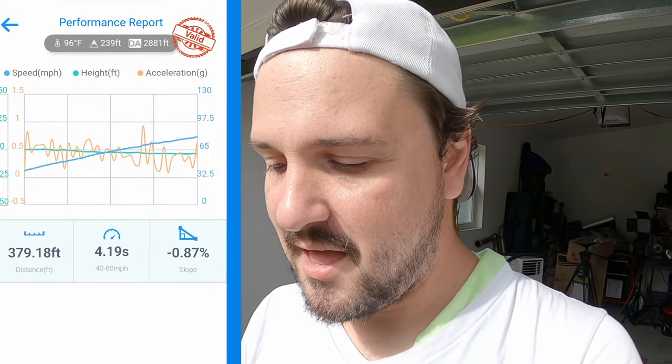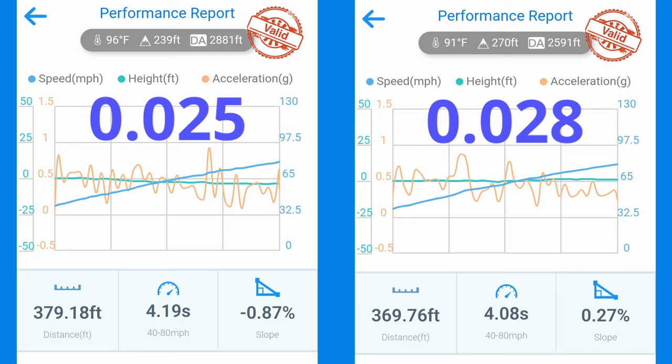Same stretch of road, everything. It was a little bit hotter out at this point, but I tried to mitigate that variable by cooling down the intercooler with the hose and the fan on the engine, so the car was not really heat soaked between runs — it was pretty consistent. With that said, the run with the plugs at 25 thousandths was 4.19 seconds — over a tenth slower. You could say that was due to the DA being 200 feet higher and the temperature being five degrees warmer, maybe. But I tried to mitigate that with cooling the car down before the run.